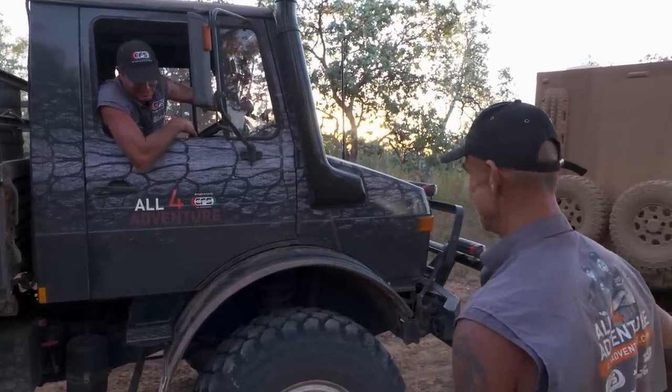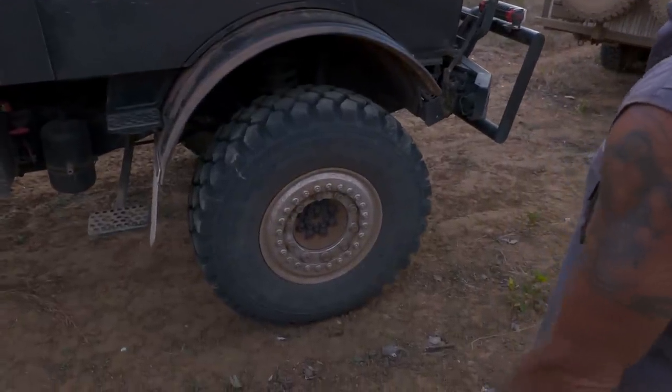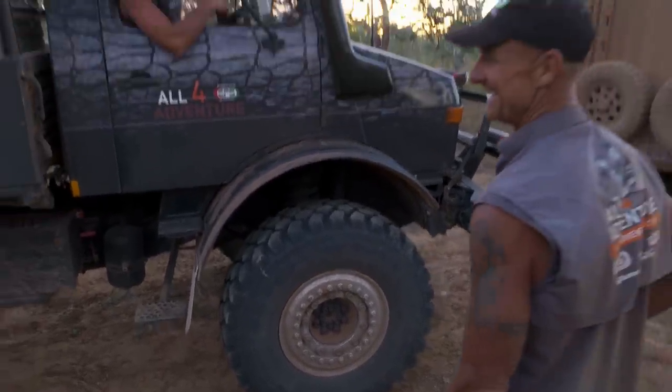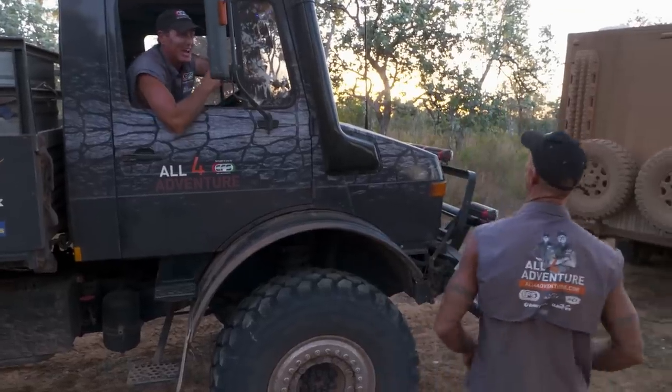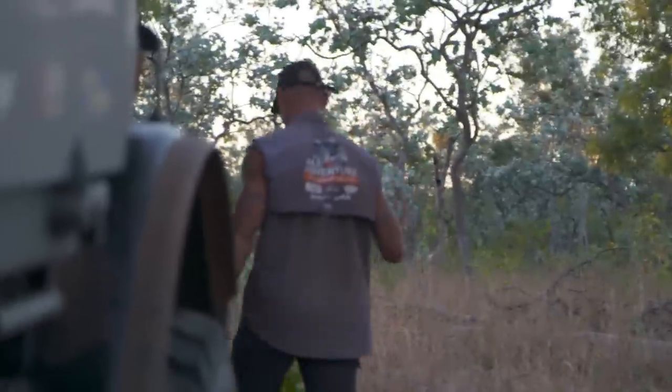You haven't even let the tyres down yet. They're down to 40. Every now and again I might drop them down to 18 if the going gets really, really tough — at the moment it's not even tough.